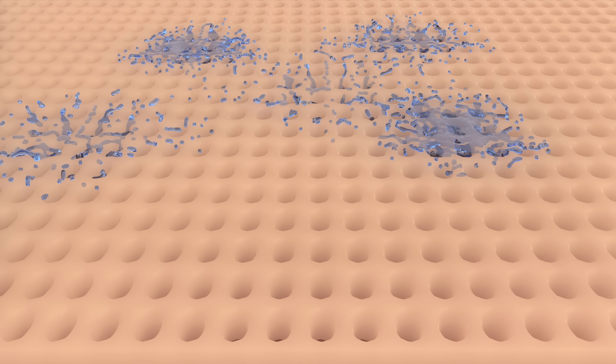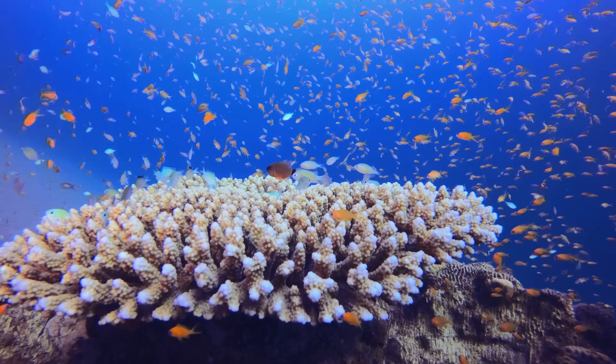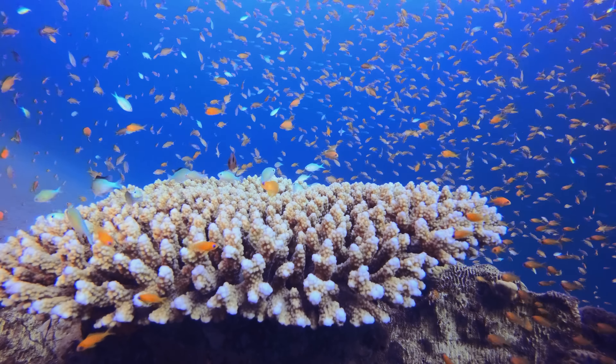Mineral sunscreens, also known as physical sunscreens, contain active ingredients like zinc oxide and titanium dioxide. These minerals work by sitting on the skin surface and reflecting UV rays, offering broad spectrum protection without the use of potentially harmful chemicals. Mineral sunscreens are generally considered safer for both humans and the environment. Zinc oxide and titanium dioxide have not been linked to any hormone disruption or potential to cause cancer, and are less likely to cause skin irritation or allergic reactions. Additionally, mineral sunscreens don't harm coral reefs, making them an environmentally friendly option.